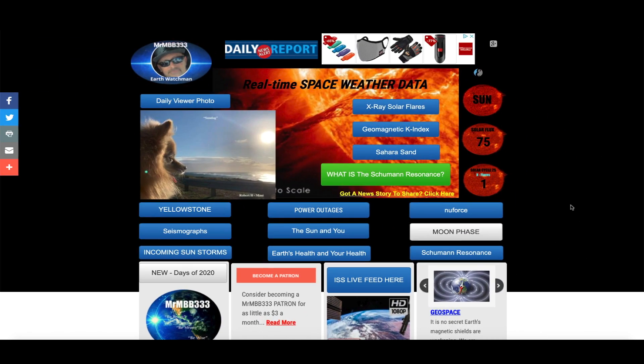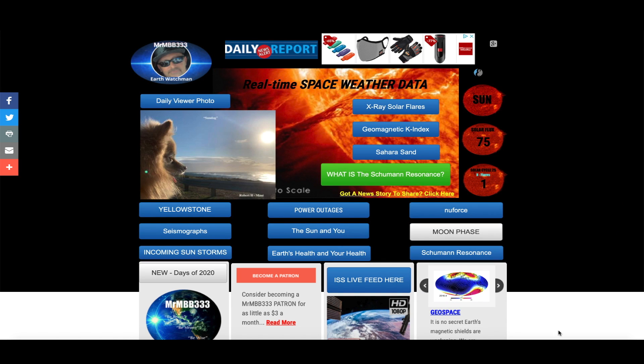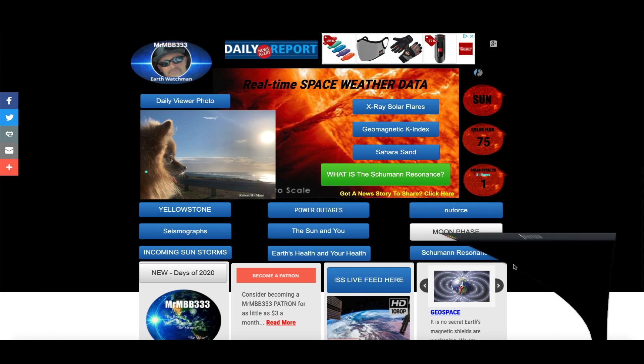Hey, what's up guys? Hope everybody's doing well and having a great day. In this video we're going up to the Hubble Deep Space Telescope and we're going to look at one of these amazing images that Hubble returned to planet Earth. There's something that appears in one of these spectacular images that just looks out of place. Also in this video I've got a brand new picture slideshow — new sky phenomenon photos sent in from all around the world.